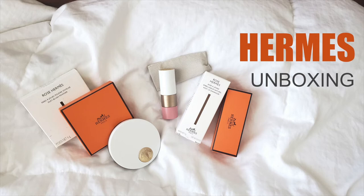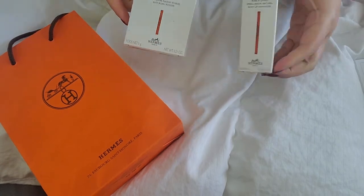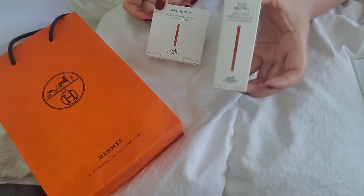Hi everyone, welcome to my channel. Today I will be doing an unboxing of Hermes' new makeup items. So we have a blush and one of the lip enhancers.